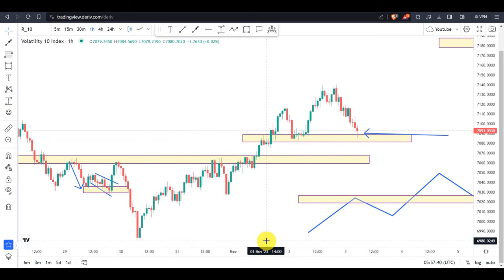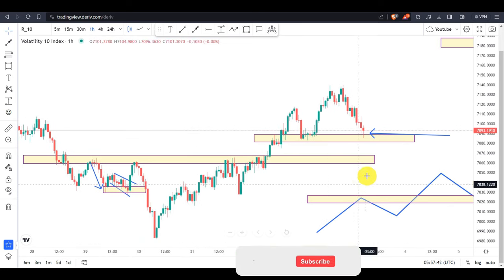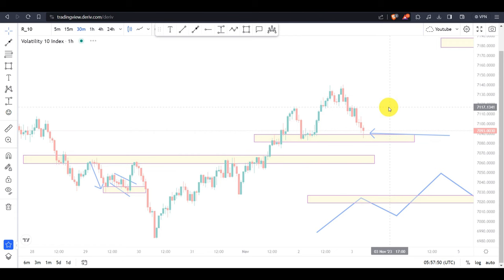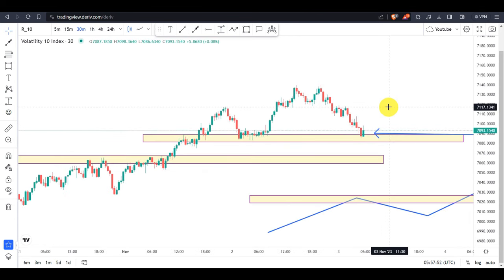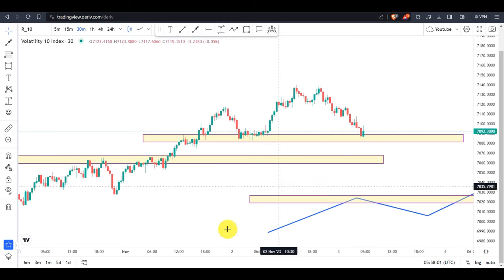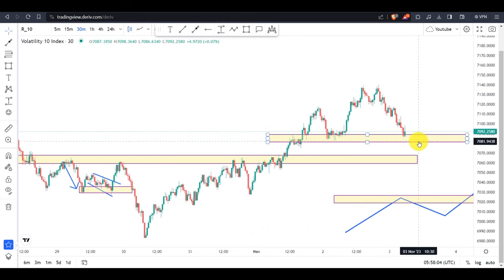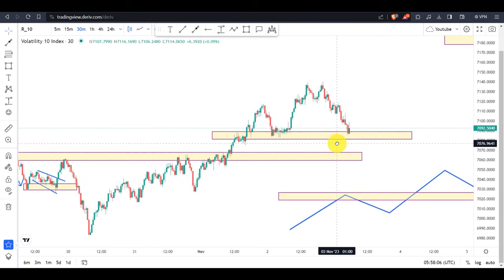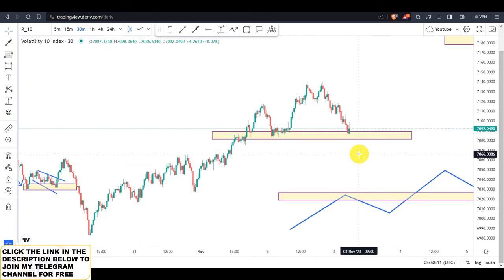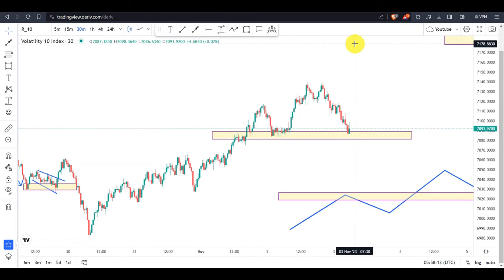On the one-hour time frame we still see the price is having difficulties with no clear entry confirmations. On the 30-minute time frame there are still no clear entry confirmations on this pair. If you are on your computer today, just know that if this level is broken you should look for sell entries, because once this level is broken it shows the uptrend movement is over.